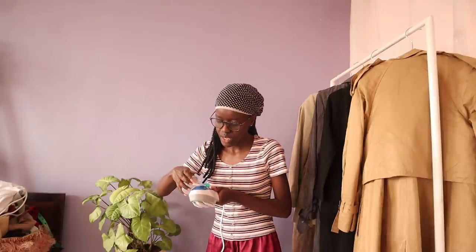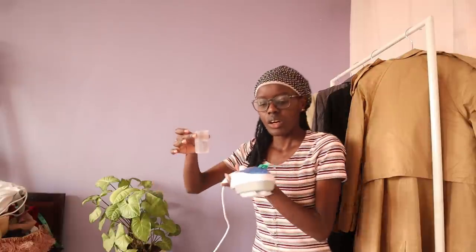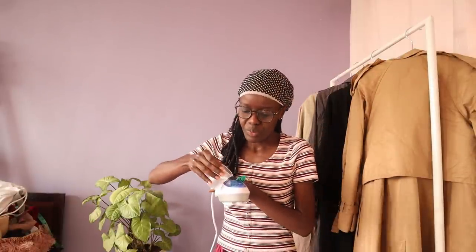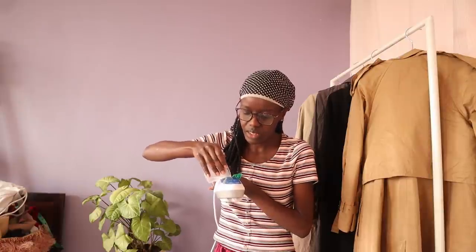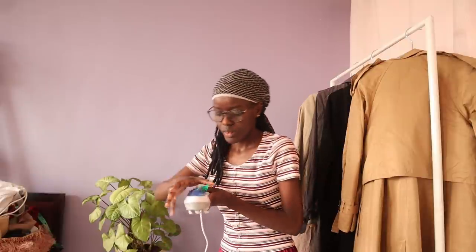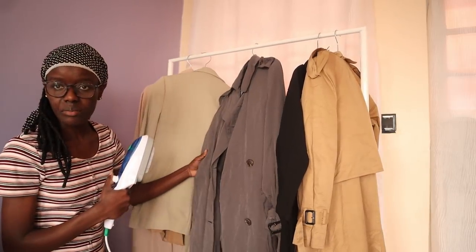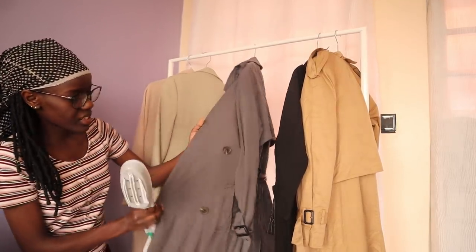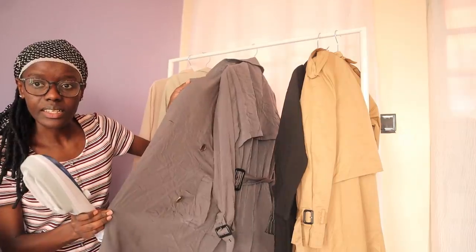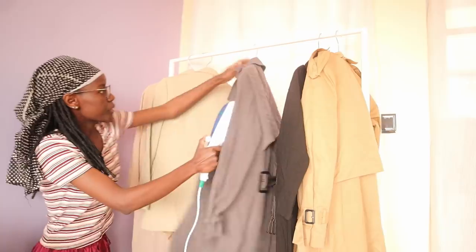It's the Juicy Juicy from Jumia. We've already watched that review video, I guess. So to set it up, you put your water in there — that's what I'm doing. My battery is flashing. As you can see, this is a light trench coat and it's creased, so I'm going to steam it.